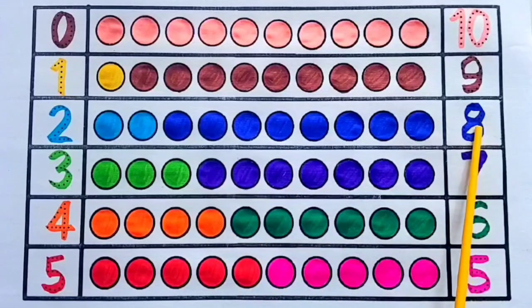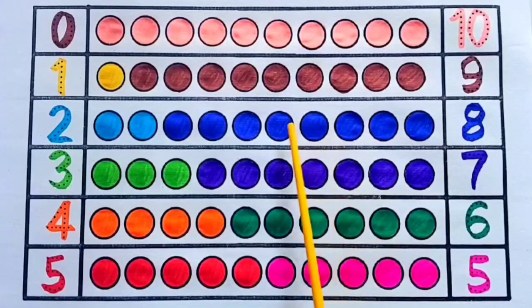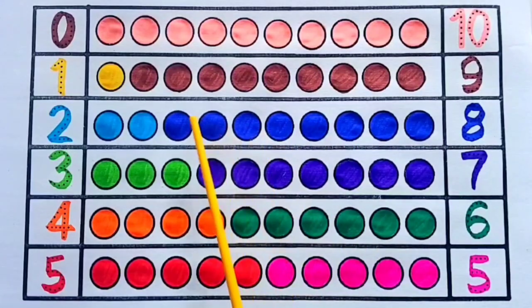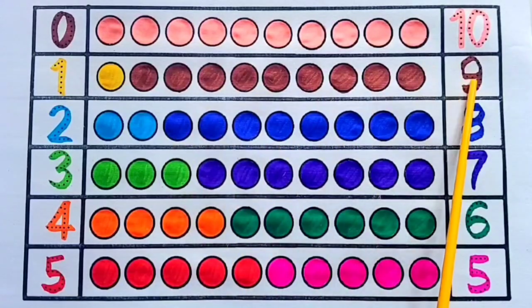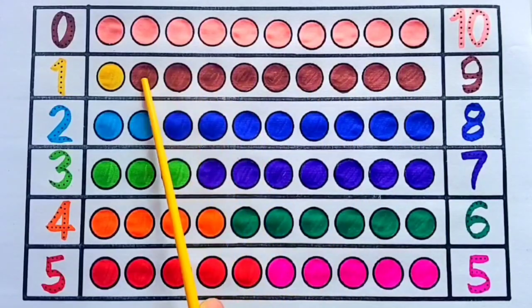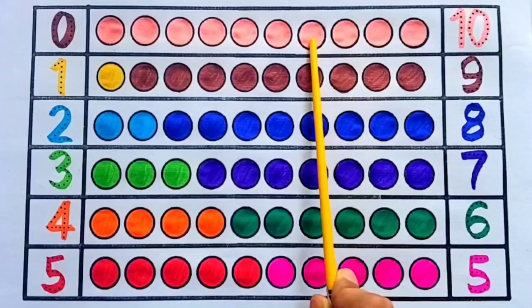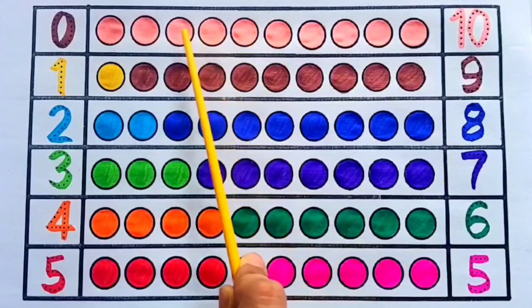8 — 1, 2, 3, 4, 5, 6, 7, 8; 9 — 1, 2, 3, 4, 5, 6, 7, 8, 9; 10 — 1, 2, 3, 4, 5, 6, 7, 8, 9, 10.